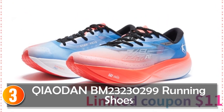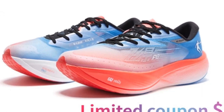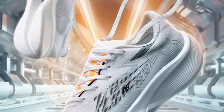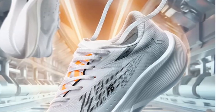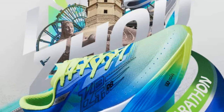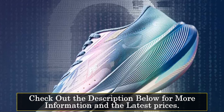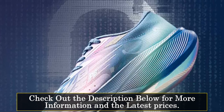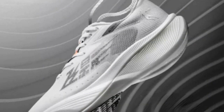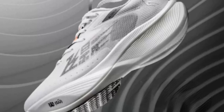At number three, Cowden Bum 23,230,299 Running Shoes. The Cowden Bum 23,230,299 Running Shoes are designed for professional runners seeking stability and breathability. With their low upper height and lace-up closure, these shoes provide a secure fit and support during intense running sessions. Made with a mesh upper material, these shoes offer excellent breathability, allowing air to circulate and keep your feet cool. The EVA insole provides cushioning and shock absorption, minimizing the impact on your feet and joints.